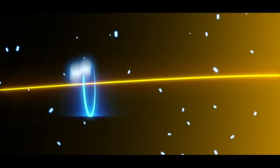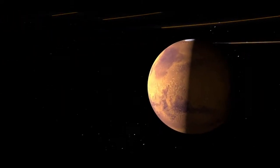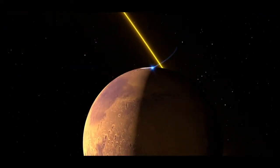Ions by themselves don't do much, but when a magnetic field is nearby, they'll spin around the field. Conveniently, the Sun generates a giant magnetic field that is carried by the solar wind. As the magnetic field sweeps past the planet, some ions will get carried away.